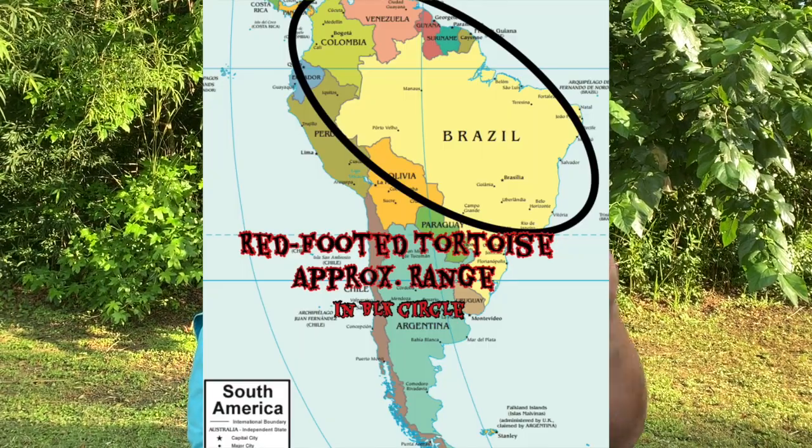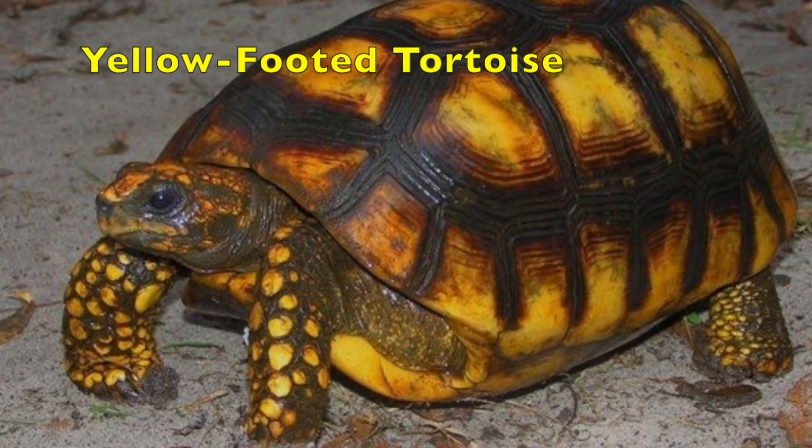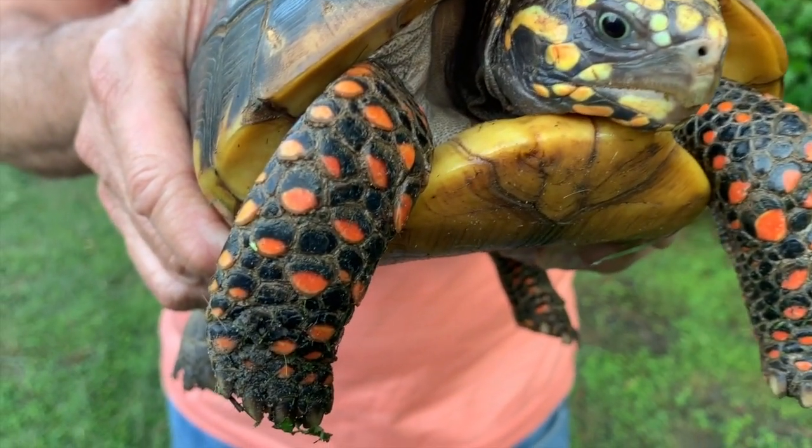These tortoises are native to the northern part of South America, so you can find them around the Amazon Basin. The red-footed tortoise is also very closely related to the yellow-footed tortoise, and they get their names from really pretty marks that you can see on their legs.